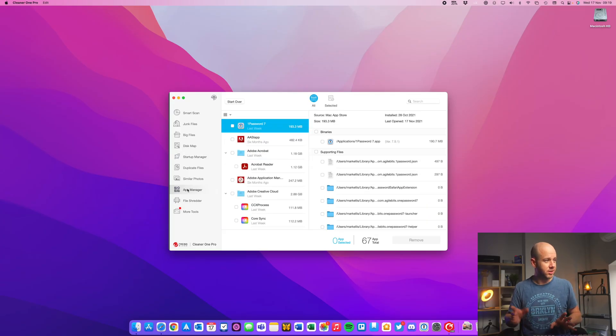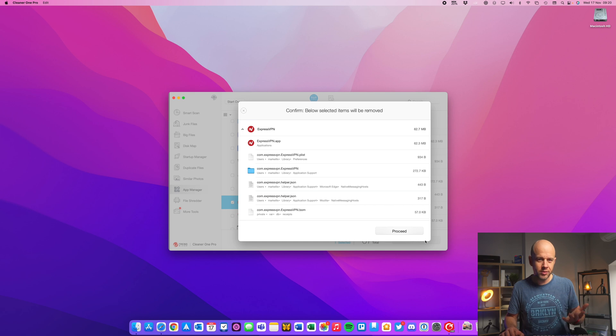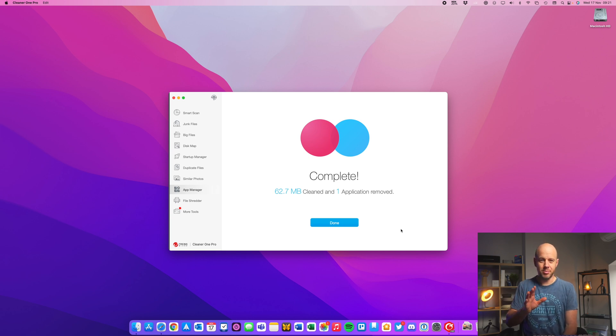There is also an app manager, which is fantastic. One of the big bugbears I had moving from Windows to Mac was that uninstalling on macOS feels wrong — you're often just asked to delete the application icon or throw it in trash, which feels like it leaves stuff behind. Cleaner One Pro has a proper app remover. I can select ExpressVPN, click Remove, and it shows me all the files related to that app that would otherwise be left behind. I click Proceed — completed — and I have complete peace of mind that it's gone.